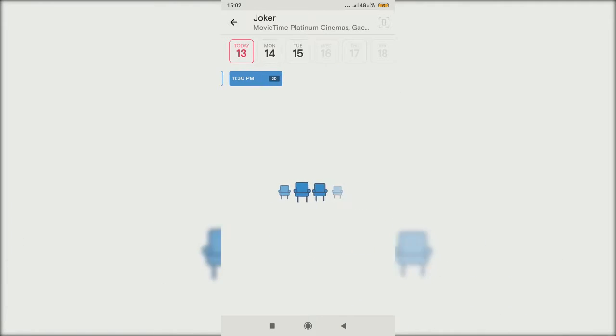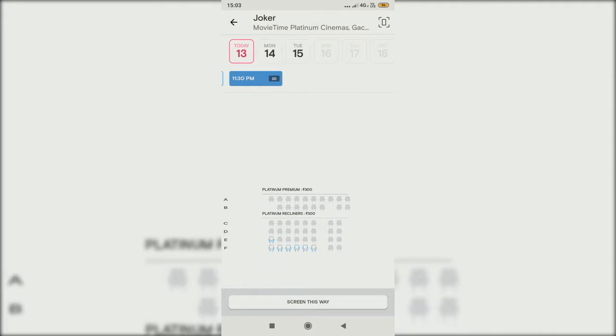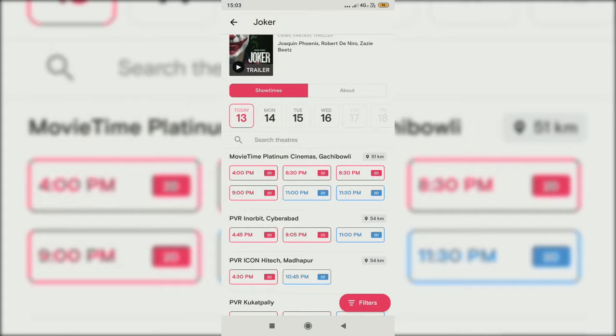If you tap on the 11:30 show, you can see the available seats. These are the front row seats. You can also choose other seats, and like this you can select the tickets and pay.